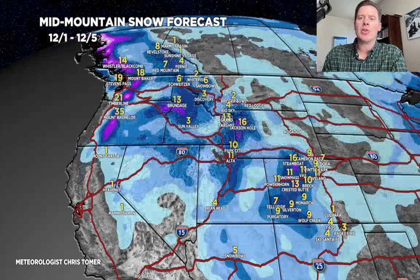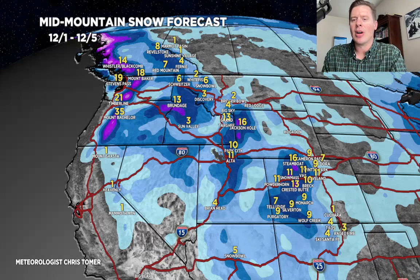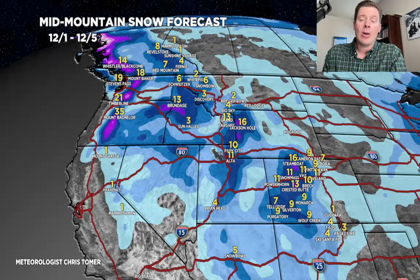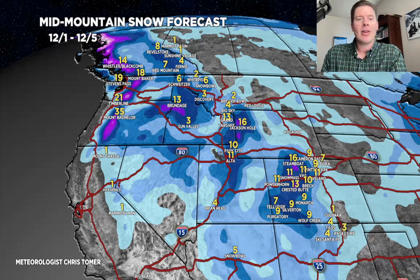Phase number two is much more active: December 1st through December 5th. About a foot for the Wasatch. About a foot in parts of Colorado — we'll call it 6 to 12, maybe 6 to 13 inches. This comes in a couple of different waves, not all at once. Over a foot potentially for the Tetons. Some nice snow for Idaho. And one to two feet, maybe more, up in the Pacific Northwest from Bachelor all the way up to Whistler. That pattern could be pretty hefty up there with that jet coming in.